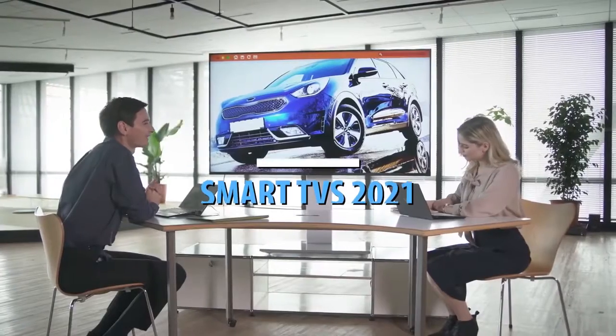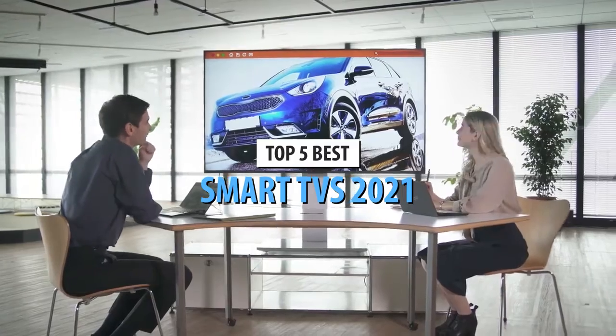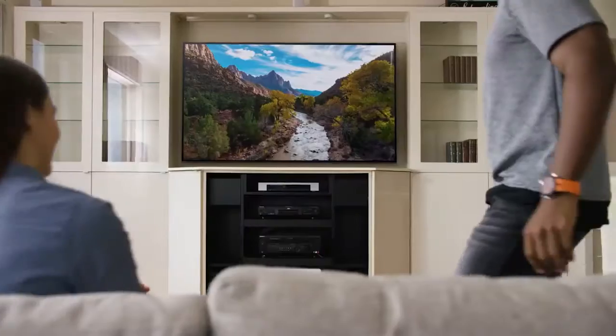What's up guys, today's video is on the top 5 best smart TVs in 2021. Through extensive research and testing, I've put together a list of options that'll meet the needs of different types of buyers.